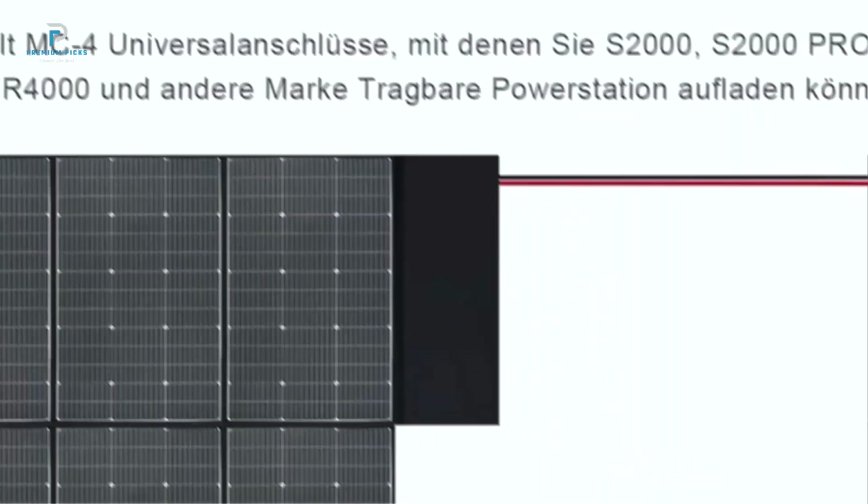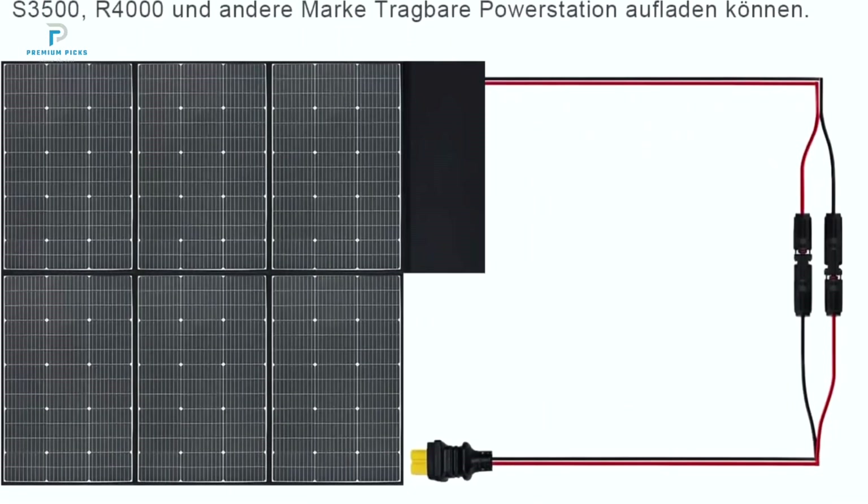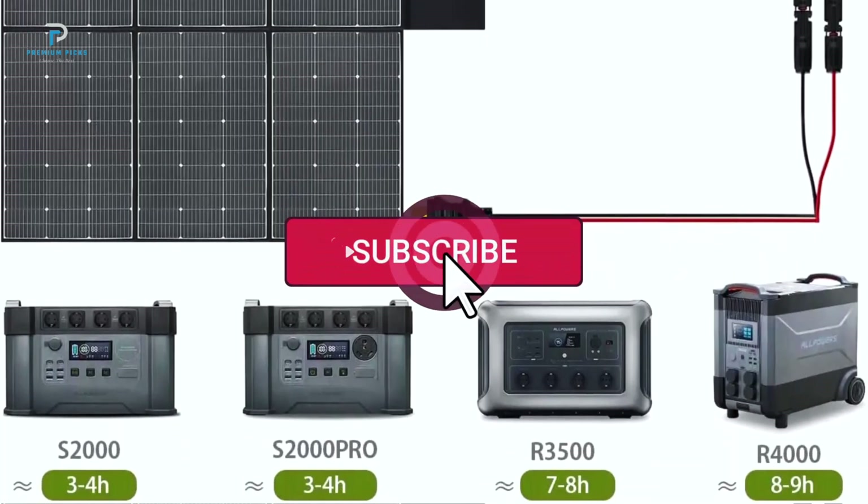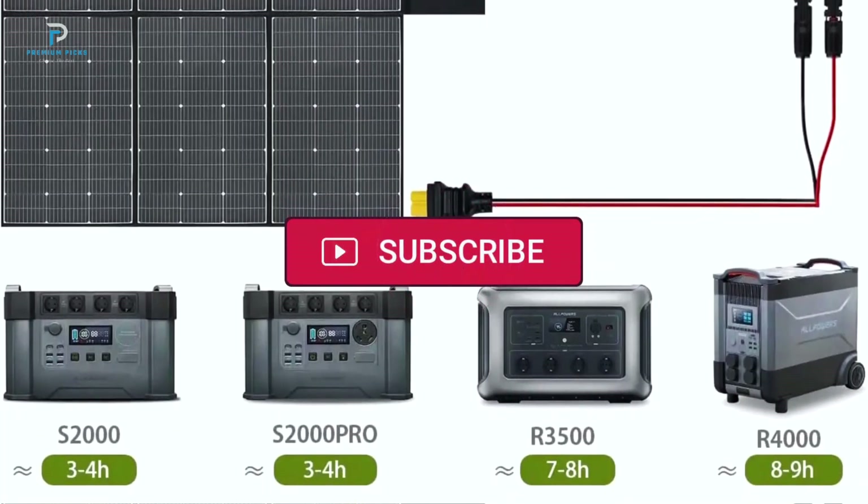Thanks for watching, and that's all for this video. If you liked this video and it helped in any way, please give it a like. And if you don't want to miss out on any future videos, subscribe to the channel.